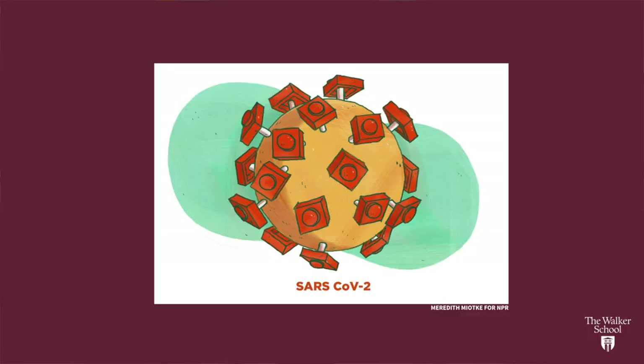Viruses all have proteins on their surface that allow them to get inside of our cells, make us sick, and spread to other people. These proteins — you can see them on this awesome Lego model as the little orange rectangles — are what these cells are going to use to infect us. But the amazing thing about our immune system is that we have the ability to recognize these proteins and to build a response to them.